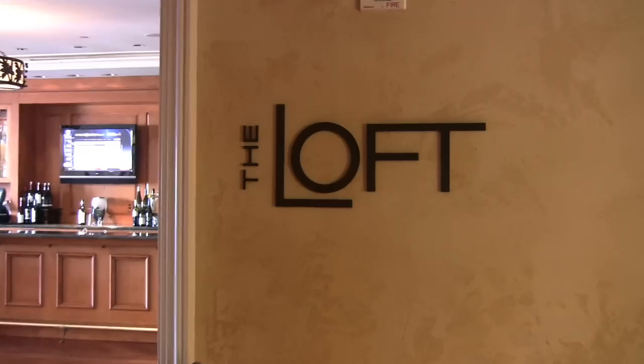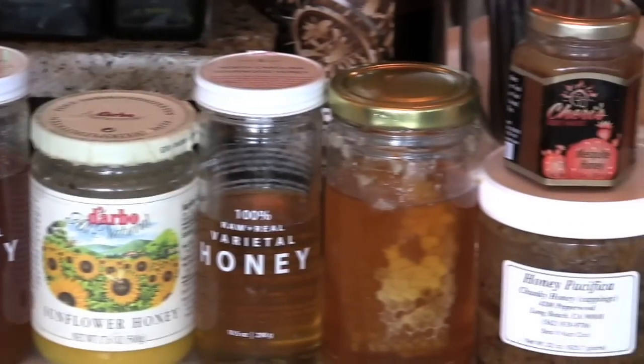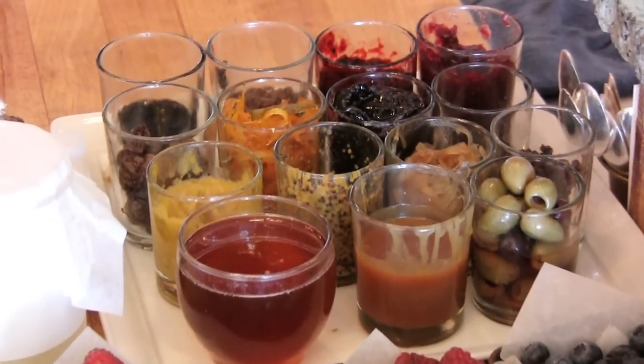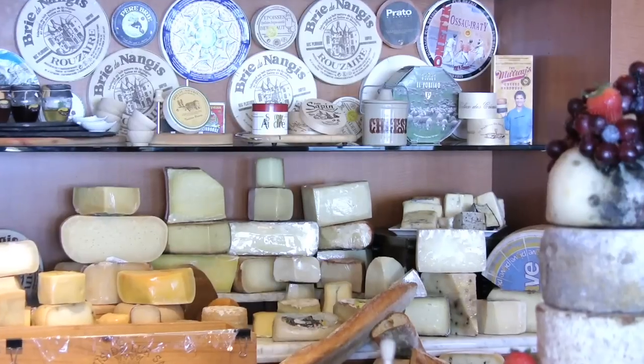Good afternoon and welcome to the Montage Cheese Gallery here at the Loft. We have over a hundred and fifty cheeses at any given time, and we also have accompaniments and honeys. We have a little sub honey gallery with about a hundred different honeys from 38 to 40 different countries, with different flavor profiles. The accompaniments we create accent all the different cheeses in the gallery.